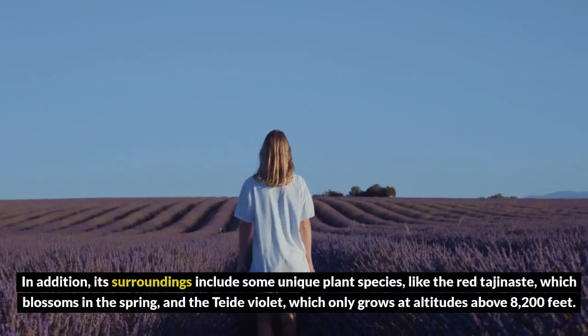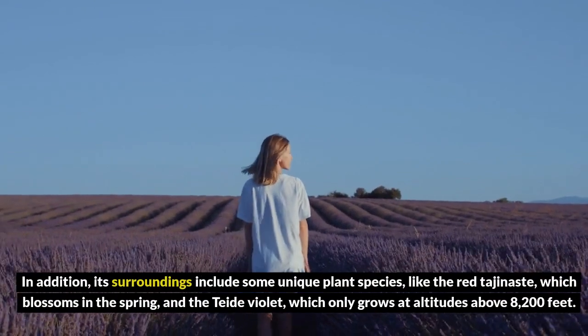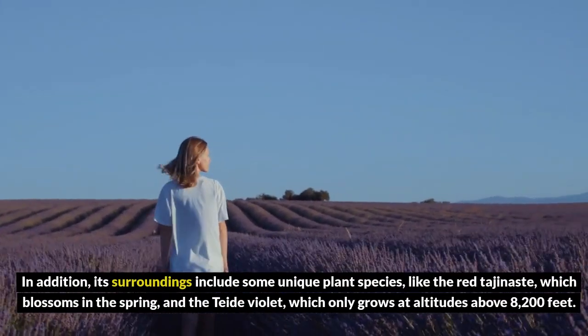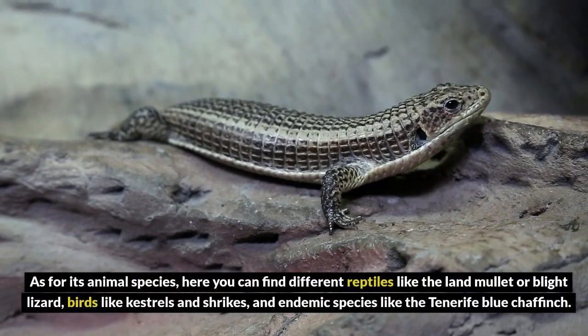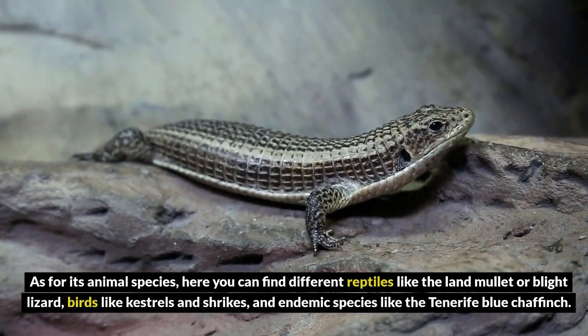In addition, its surroundings include some unique plant species, like the red tajinaste, which blossoms in the spring, and the Teide Violet, which only grows at altitudes above 8,200 feet. As for its animal species, here you can find different reptiles like the land mullet or bright lizard, birds like kestrels and shrikes, and endemic species like the Tenerife blue chaffinch.